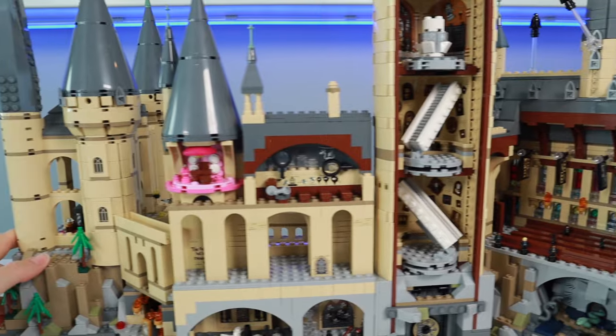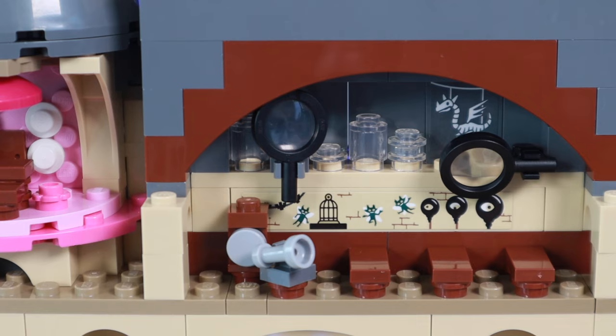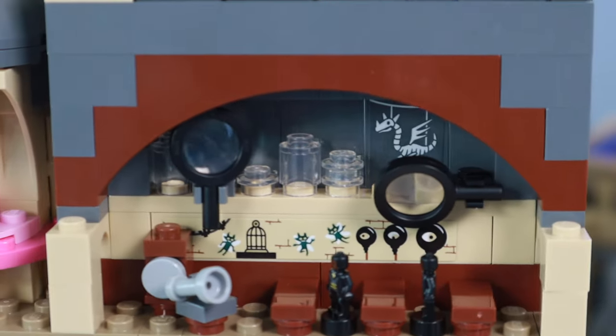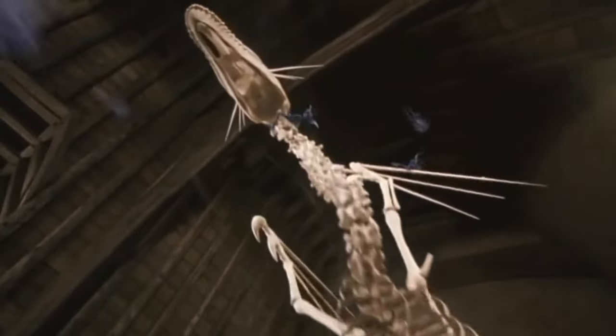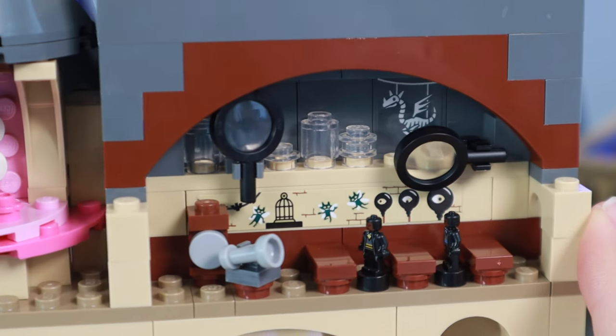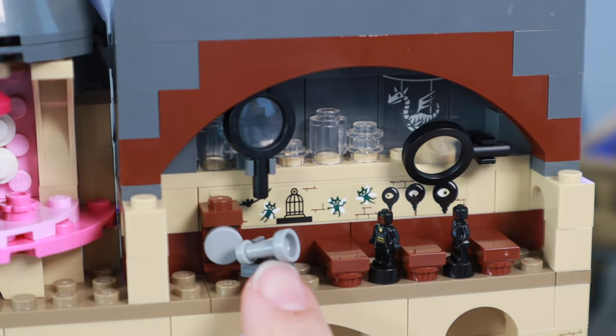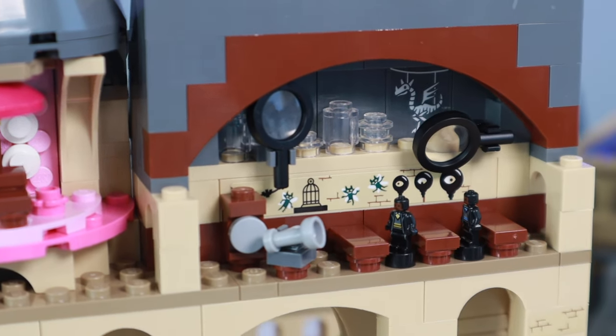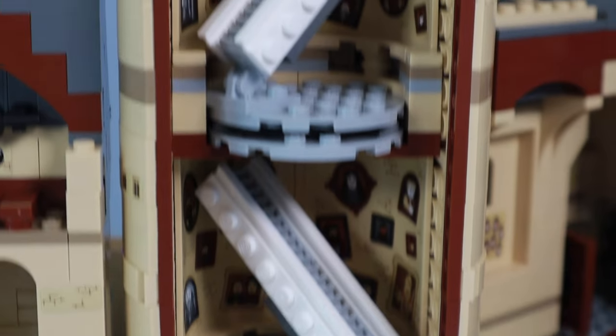Now leaving Dumbledore's office, let's head over to the Defense Against the Dark Arts classroom, which is definitely based on the events of the second book, with the Cornish Pixies on the loose, wreaking havoc and about to drop that hanging skeleton. I like the magnifying glasses in this room, but I think the stickers are what really help sell it, as there's just not enough micro builds in here to represent different things in the classroom.